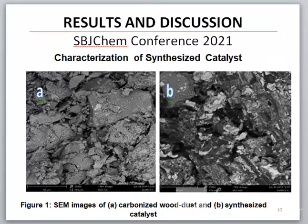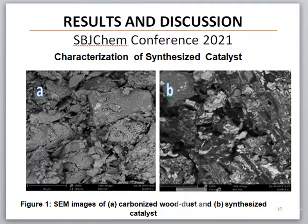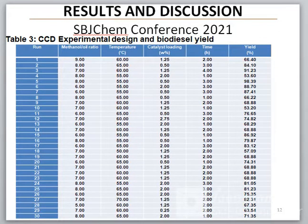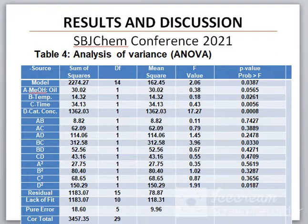This is the morphology of the catalyst synthesized. It was discovered that the zirconium oxide was well dispersed on the surface of the catalyst, which improved the activity of the catalyst. This is the CCD experimental design and the biodiesel yield. This is the analysis of variance, and it was discovered that the model was significant.